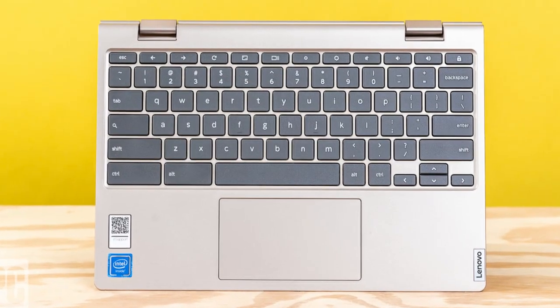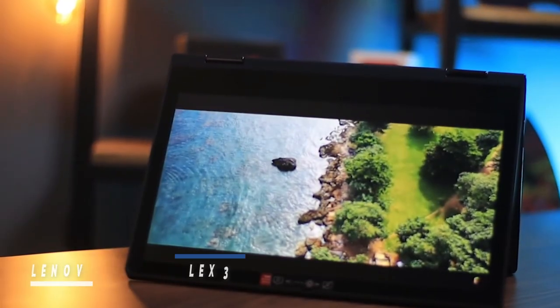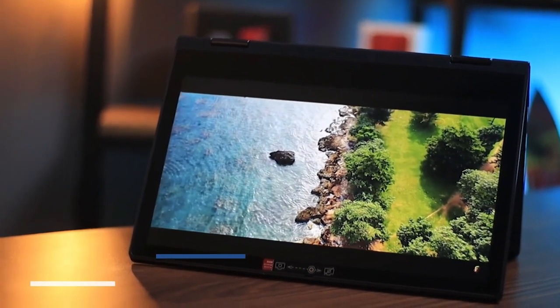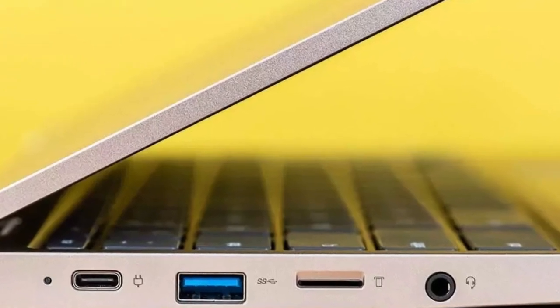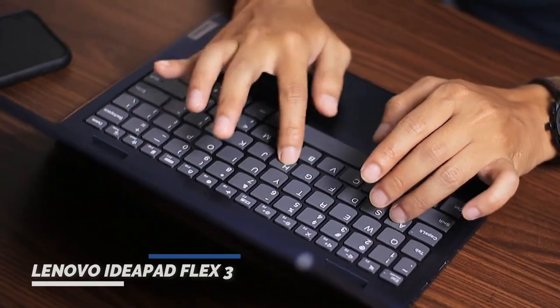The Lenovo IdeaPad Flex 3 is a budget-friendly Chromebook that offers decent performance for basic tasks. Its excellent battery life and good keyboard make it a solid choice for students or professionals who need a portable laptop for light work. However, its screen quality and processing power might not meet the needs of users who require high-quality visuals or heavy multitasking.